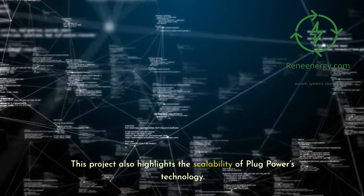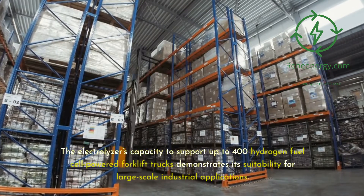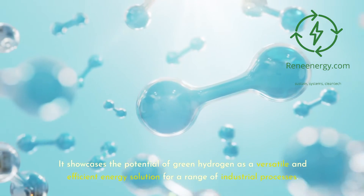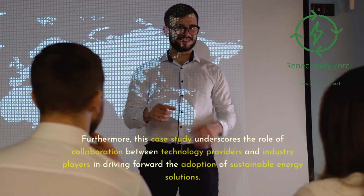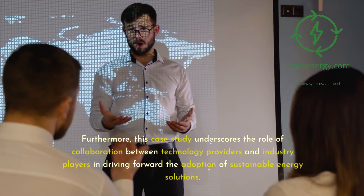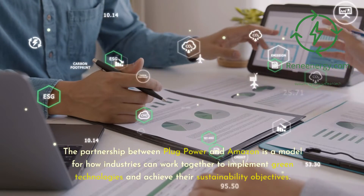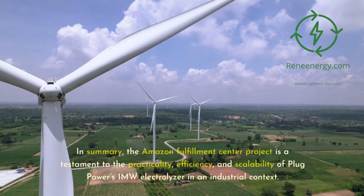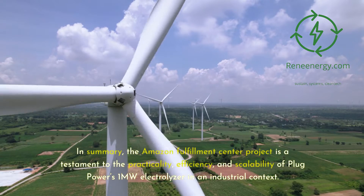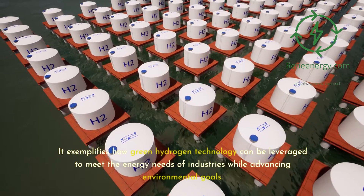This project also highlights the scalability of Plug Power's technology. The electrolyzer's capacity to support up to 400 hydrogen fuel cell-powered forklift trucks demonstrates its suitability for large-scale industrial applications, showcasing green hydrogen as a versatile and efficient energy solution. Furthermore, this case study underscores the role of collaboration between technology providers and industry players. The partnership between Plug Power and Amazon is a model for how industries can work together to implement green technologies and achieve sustainability objectives.